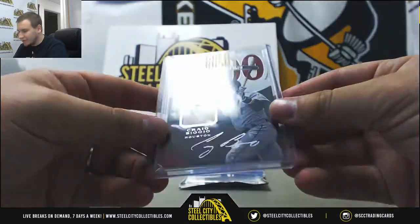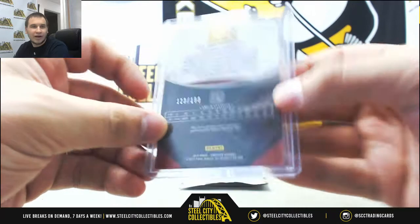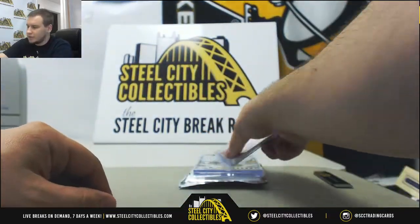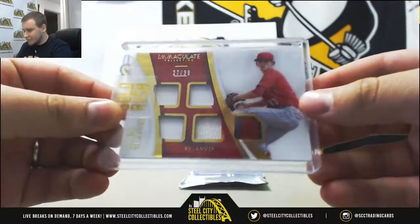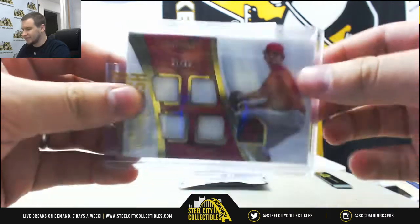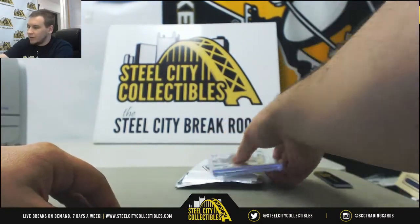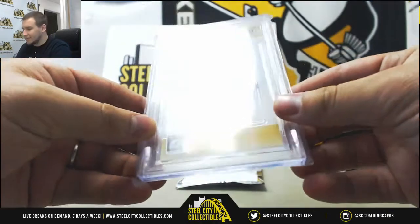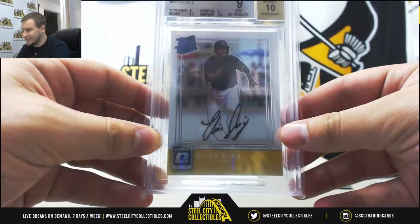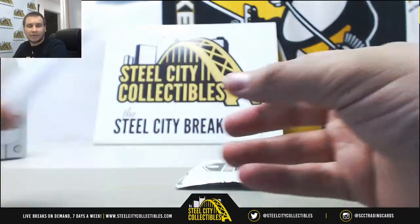First one up here, we've got a Bat Relic of Craig Biggio from 16 Pantheon, numbered to 199. We've got a 5-Swatch Relic, 27 to 99, of Luke Weaver from 17 Immaculate. And from 16 Optic, Rated Rookie Auto Mint 9 from Beckett — Elias Diaz with a 10 auto.